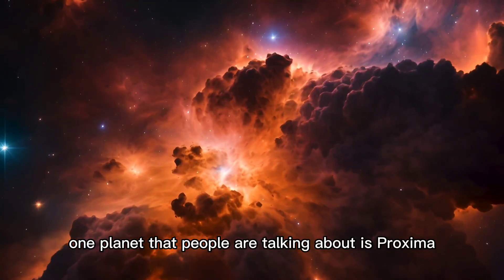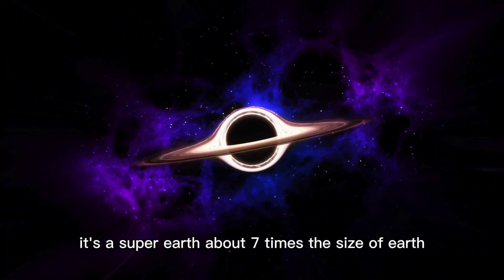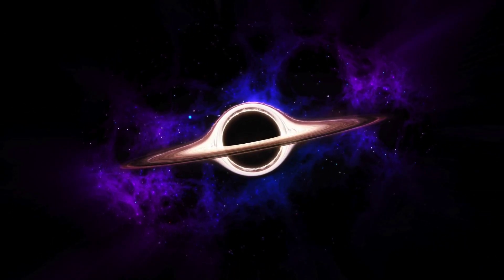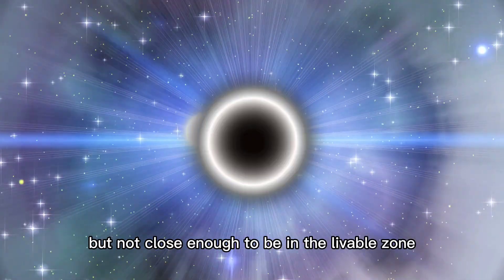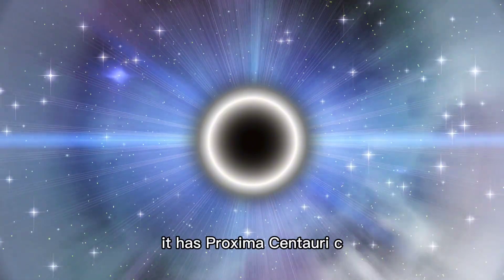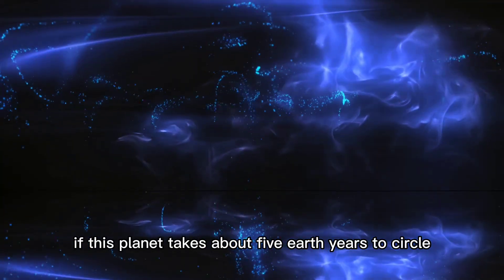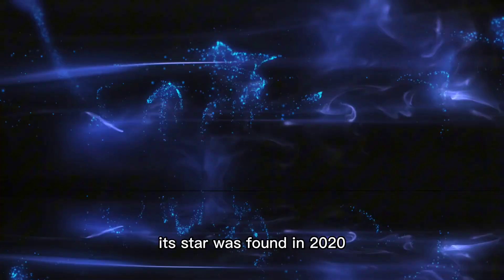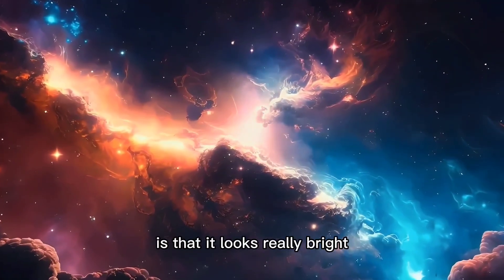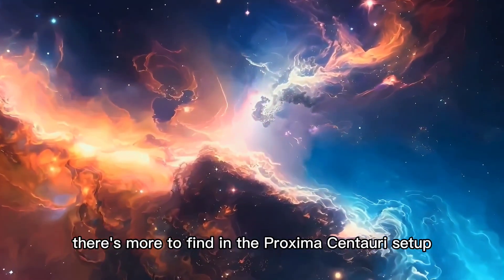One planet that people are talking about is Proxima Centauri b, which circles the star of the same name. It's a super-Earth, about seven times the size of Earth. It's close to its star, but not close enough to be in the livable zone. Proxima Centauri b isn't alone — it has Proxima Centauri c, which is farther away. This planet takes about five Earth years to circle its star and was found in 2020. What's cool about Proxima Centauri c is that it looks really bright, maybe because it has rings.